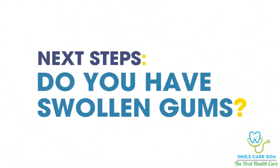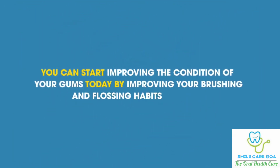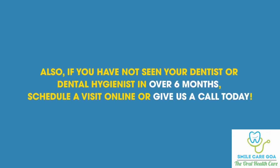Next steps. Do you have swollen gums? You can start improving the condition of your gums today by improving your brushing and flossing habits at home. Also, if you have not seen your dentist or dental hygienist in over six months, schedule a visit online or give us a call today.